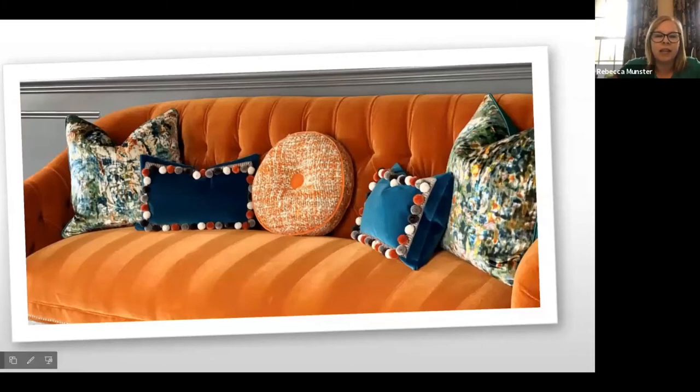This is another fun sofa — this is my client that loves grandma chic. This is her formal living room. We did all these pom-poms, this beautiful velvet, and this fun print. We were really trying to layer patterns and textures and shapes — we didn't want it all to be the same. On this sofa we wanted to have different sizes and shapes and really make it interesting. It was less about comfort and more about bringing all the fun bling into that room.